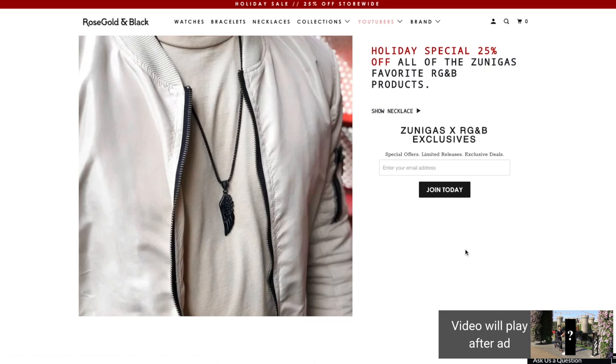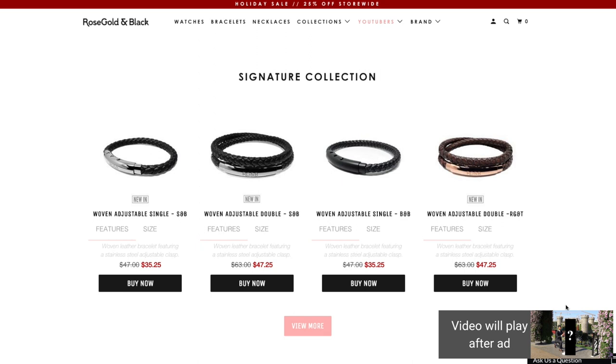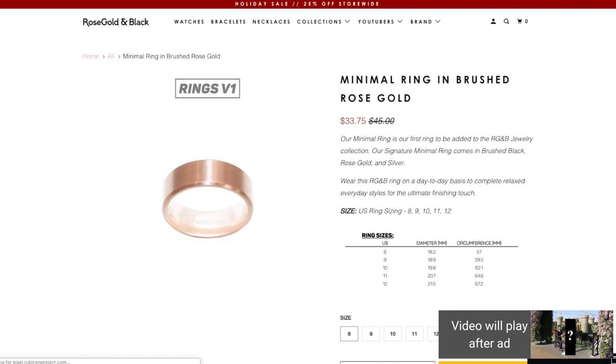This video is brought to you by Rose Gold and Black, an amazing company that sells jewelry for men. The great thing about this jewelry is that it looks very good on any guy — it's very masculine and doesn't look feminine, however girls can still use it. My sister and wife use it all the time and they love it. Rose Gold and Black has bead bracelets, leather bracelets, necklaces, rings, and watches. Check out the link down below.